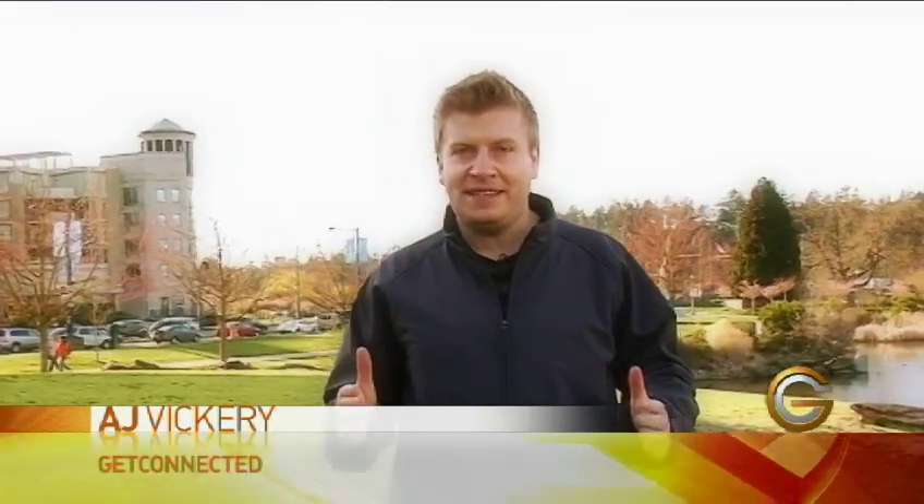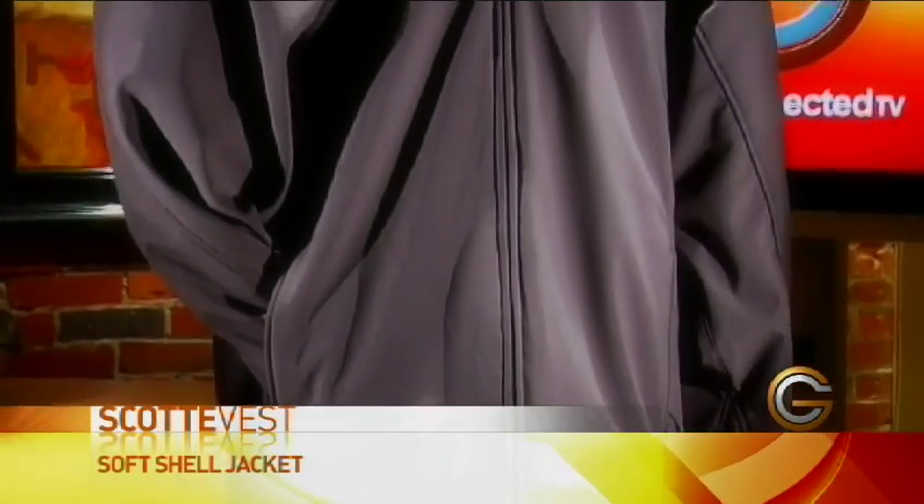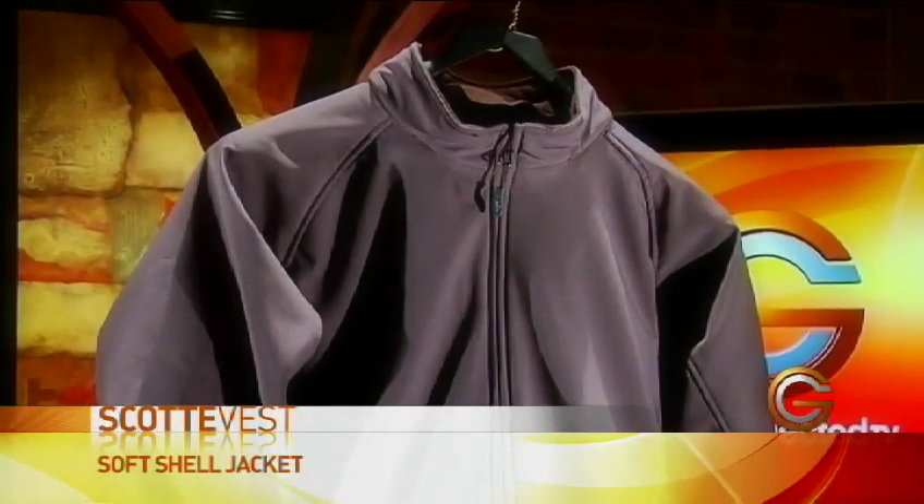I want to show you the perfect gift idea for that person in your life who loves technology but already has everything. What is it? It's this jacket. It's made by ScottyVest and essentially it is a technologically advanced jacket.